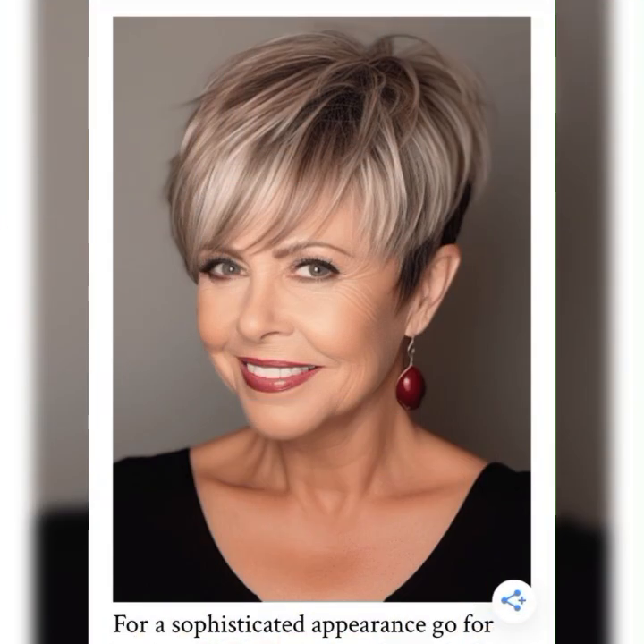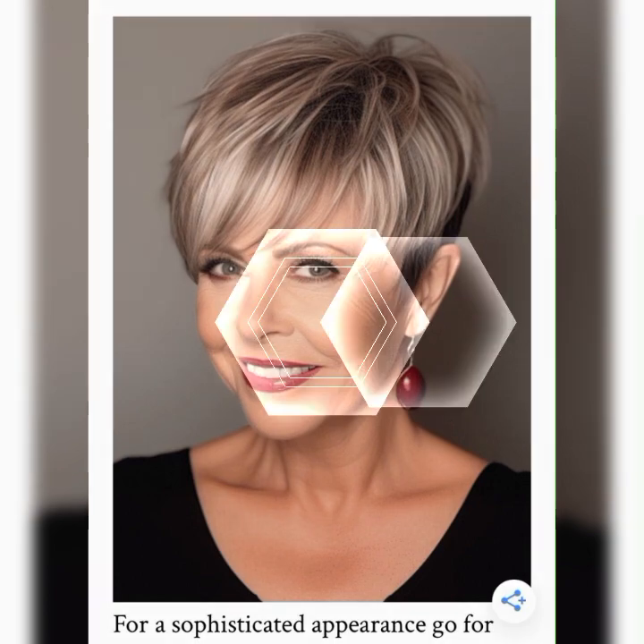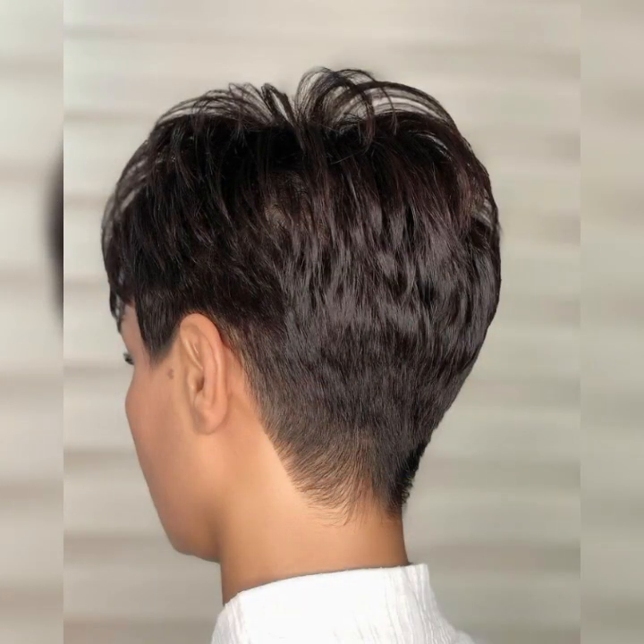Now that you have your short bob, let's talk about styling options. The beauty of the short bob is that you can experiment with different looks. Here are a few ideas. Sleek and straight: achieve a sleek and polished look by straightening your bob with a flat iron. It's perfect for a sophisticated vibe.